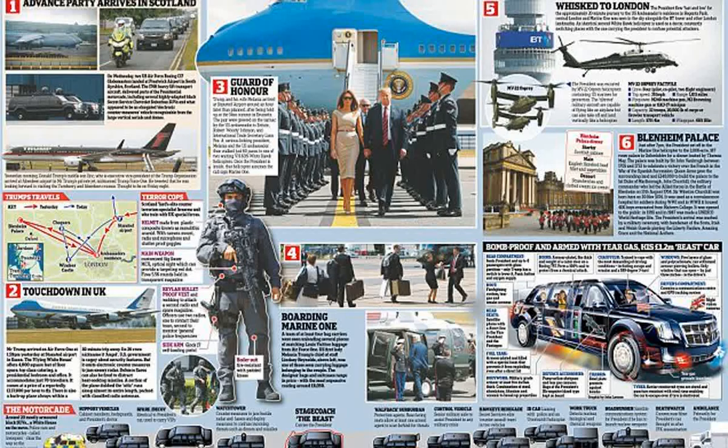Donald Trump will be ferried around the UK in a 1.5 million pound bomb-proof vehicle affectionately known as the Beast. Security concerns mean the US president has two of the stretched, armor-plated vehicles in Britain so would-be attackers don't know which one he is in. The Beast is a seven-seat black limousine designed to give Mr. Trump the ultimate protection.